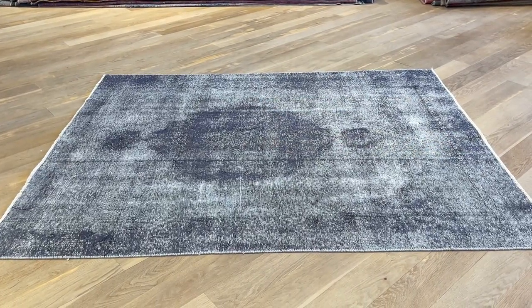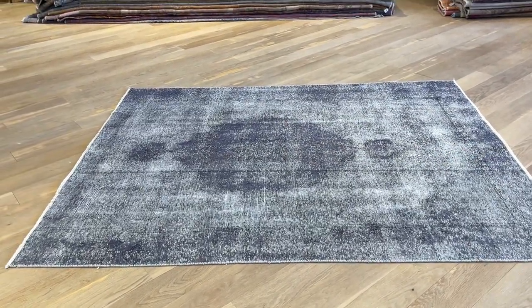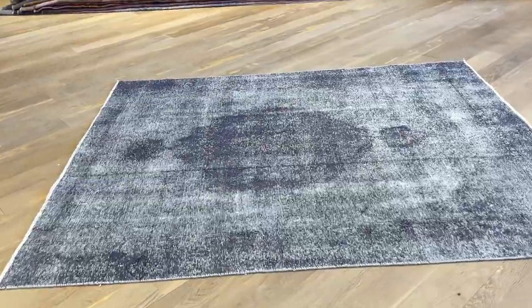Persian Vintage Carpet 23601. It's a Persian handmade carpet. Beautiful carpet with a very nice medallion. The color tones of the carpet are like a charcoal gray with hints of purple blue in it.